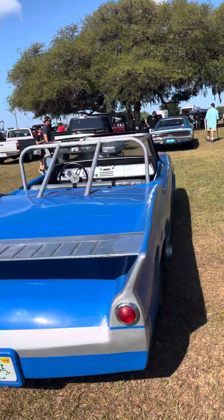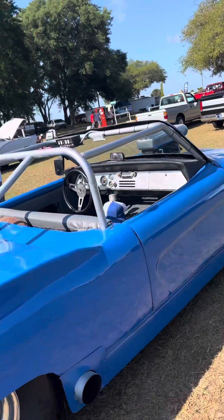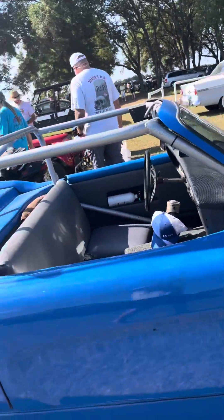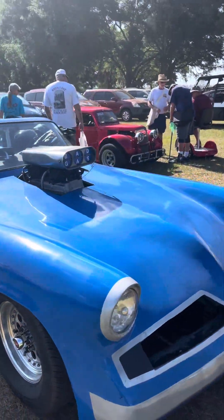Got some tubs under there. I thought it was like a '57 T-Bird up front, but look at that thing — it's got some killer wheels. Bad gas.